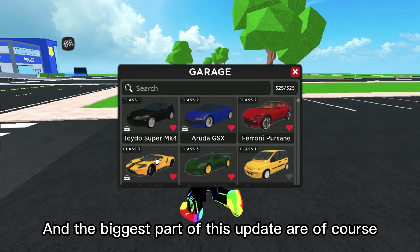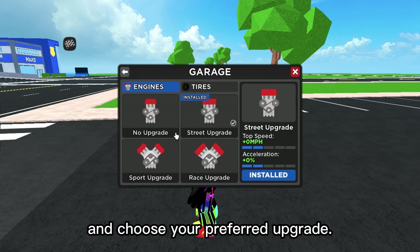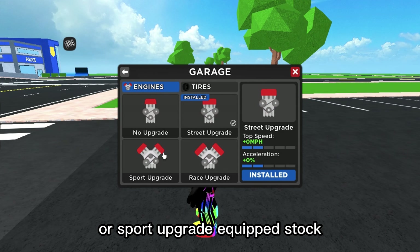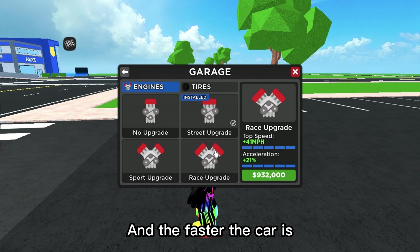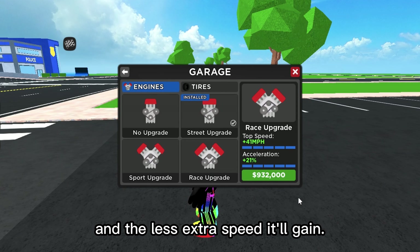The biggest part of this update are of course the new engines. Just click on the engine icon and choose your preferred upgrade. Some of the faster vehicles have the street or sport upgrade equipped stock, which means the race engine upgrade will be cheaper. And the faster the car is, the more expensive the race engine will be, and the less extra speed it'll gain.